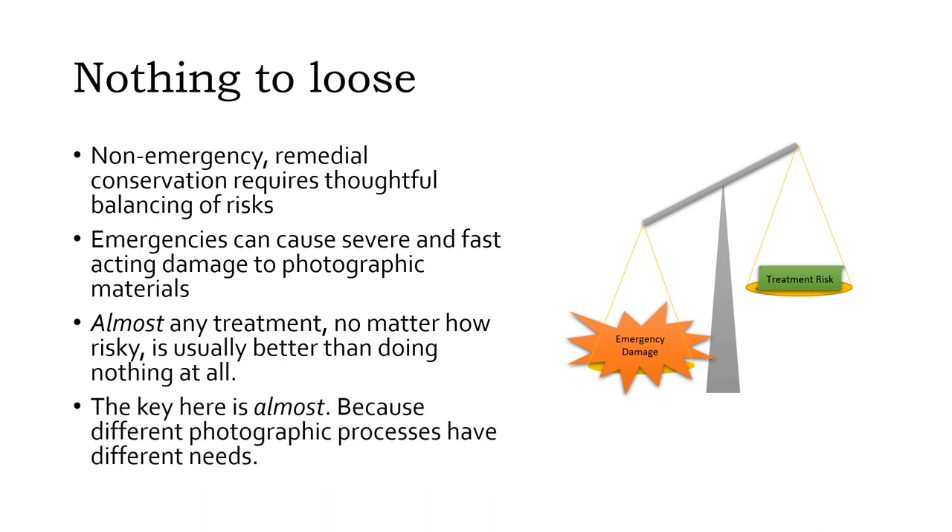The key word here is almost, because different photographic processes have different needs. We're going to review the best available first response techniques for various types of photographs and some basic methods for salvaging photographic materials damaged in an emergency.